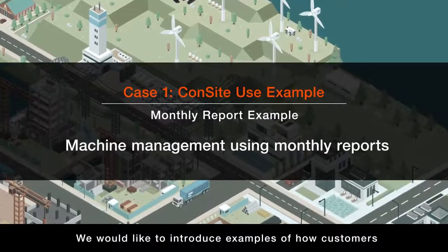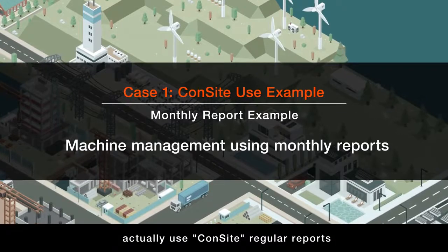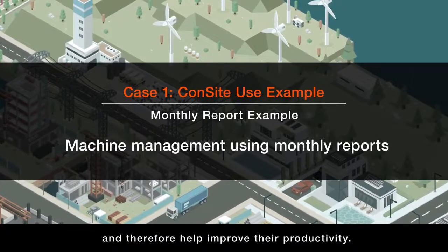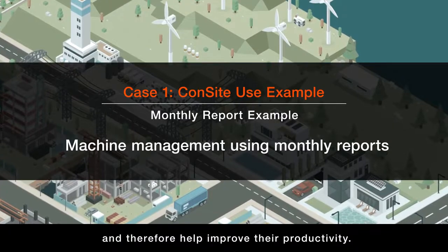We would like to introduce examples of how customers actually use CONSIGHT regular reports to manage their machines and therefore help improve their productivity.